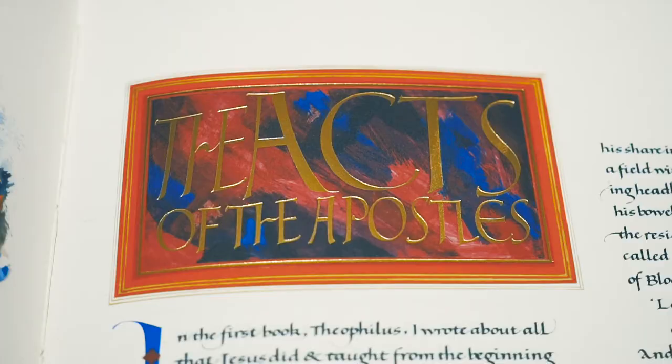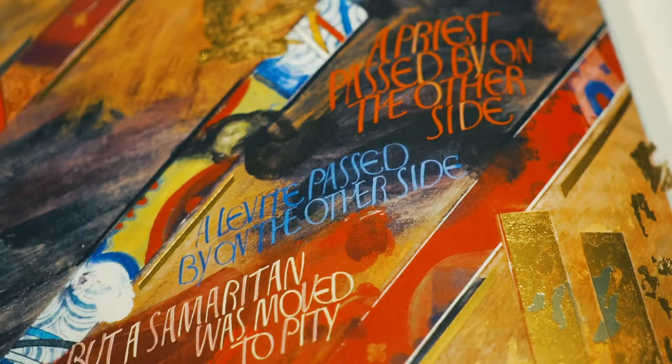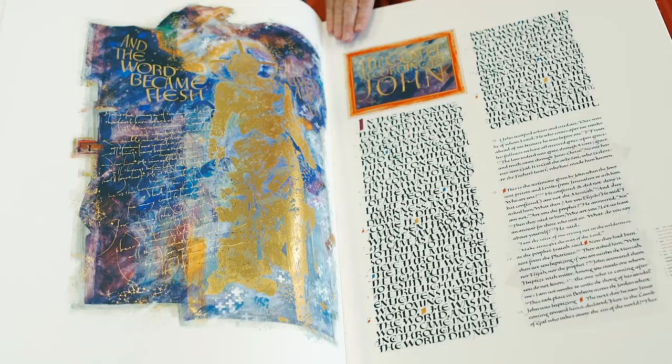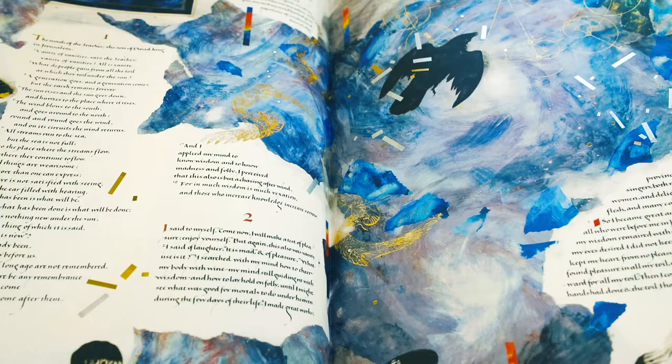We've had the great privilege of having the St. John's Bible here at St. Thomas the Apostle Parish twice already — to see the beautiful etchings, to see the calligraphy, and to see the Word become flesh and dwell among us once again in this beautiful Bible. It's a great opportunity not only to hear God's Word, but to see that living Word of God present and active among us.